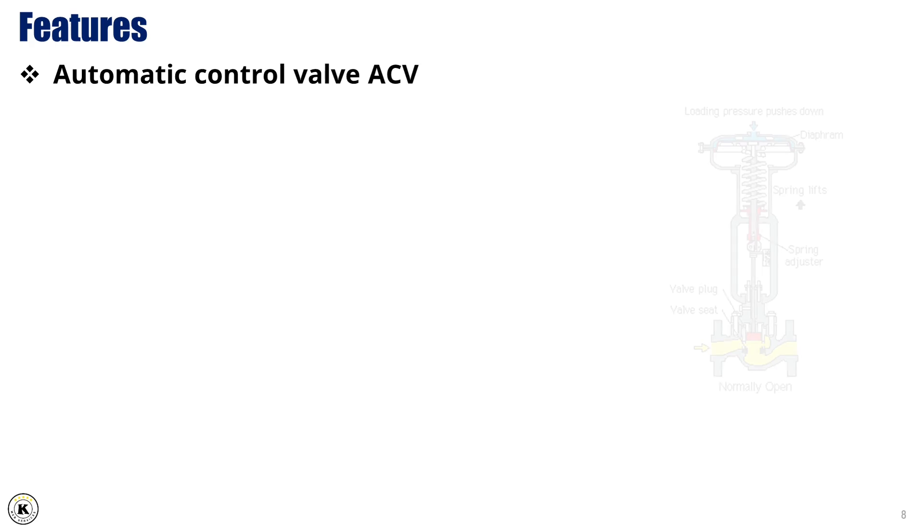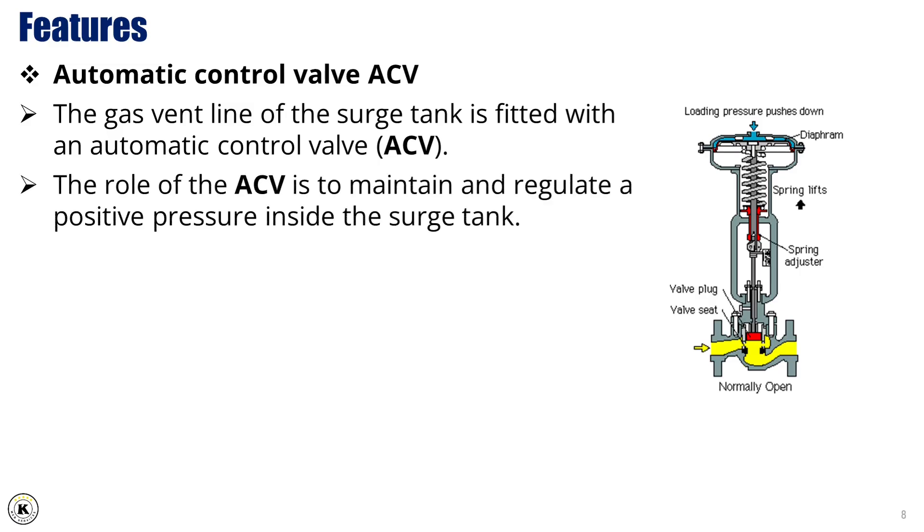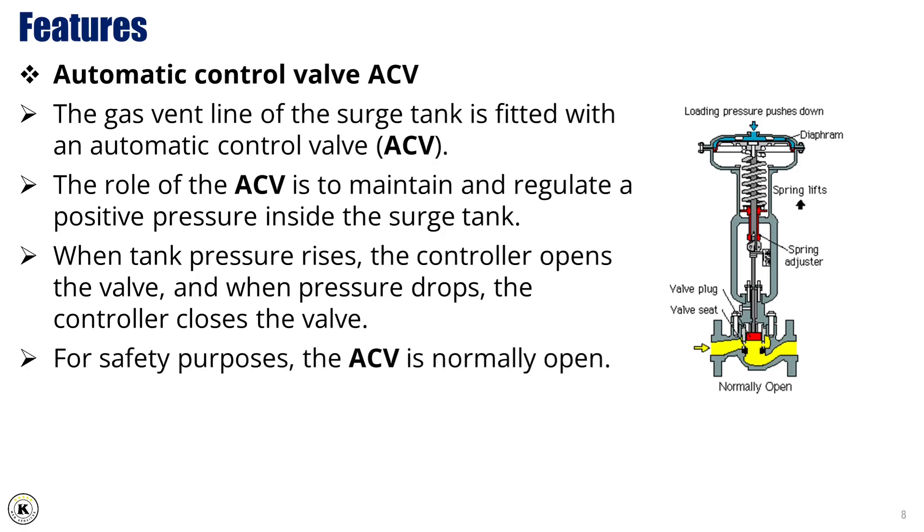The gas vent line of the surge tank is fitted with an automatic control valve (ACV). The role of the ACV is to maintain and regulate a positive pressure inside the surge tank. When tank pressure rises, the controller opens the valve, and when pressure drops, the controller closes the valve. For safety purposes, the ACV is normally open.